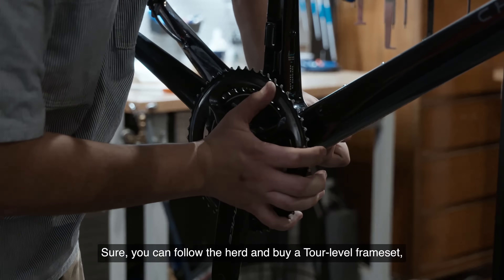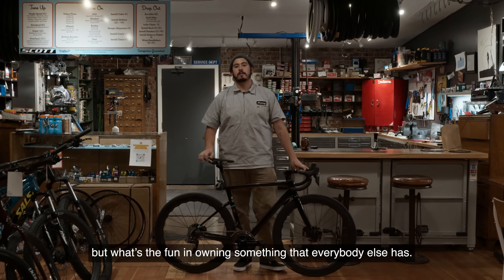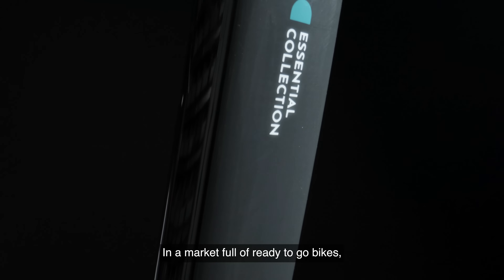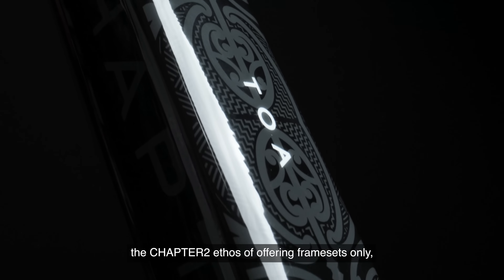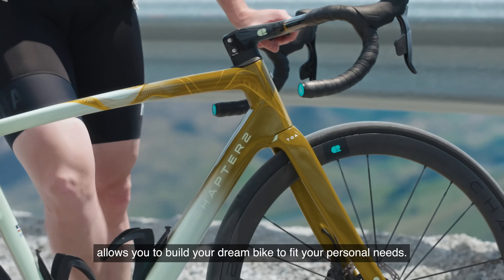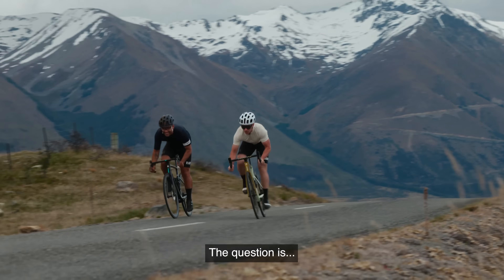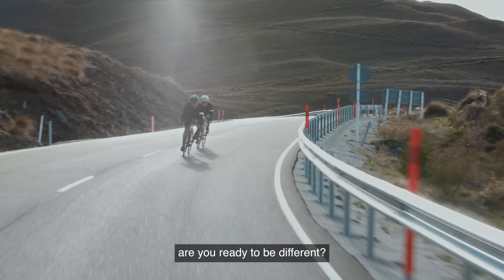Sure, you can follow the herd and buy a tour-level frameset, but what's the fun in owning something that everybody else has? In a market full of ready-to-go bikes, the Chapter 2 ethos of offering framesets only allows you to build your dream bike to fit your personal needs. The question is: are you ready to be different?